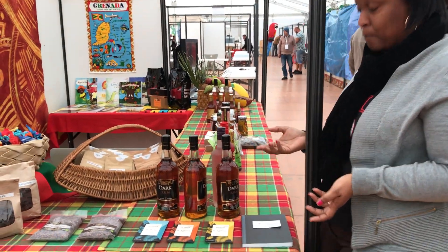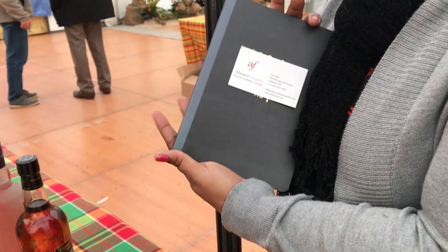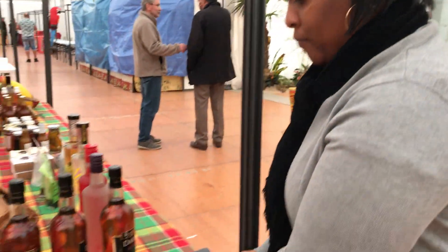We didn't forget to get a guest book. The people who visit the booth we're going to ask them to leave us a note so that we have some souvenirs.